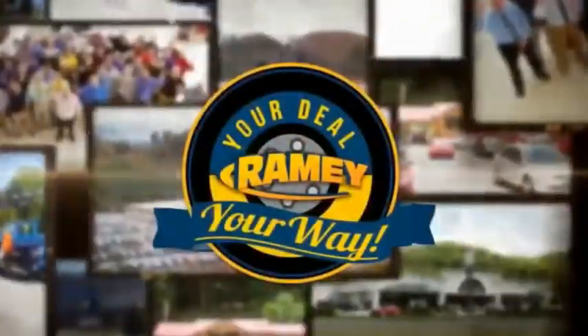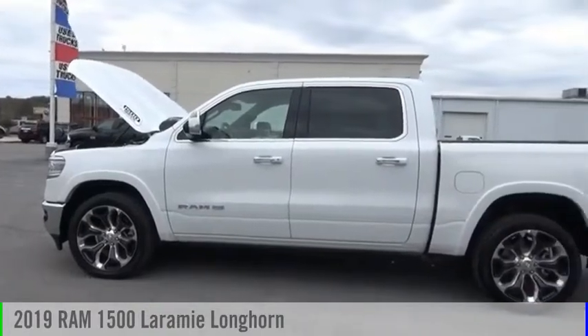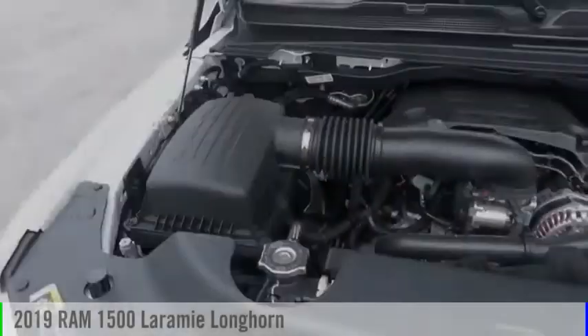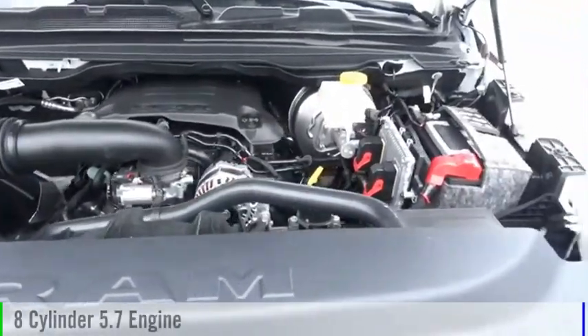Amy, it's your deal, your way. Looking for the right vehicle? Check out the 2019 1500. This vehicle is powered by a four-wheel drive, eight-cylinder, 5.7-liter engine.